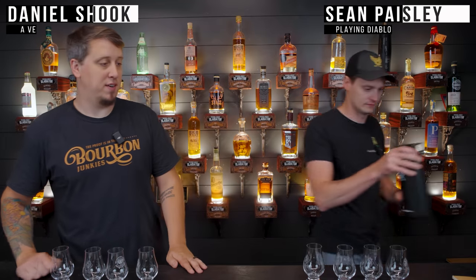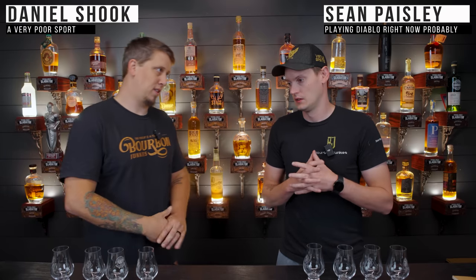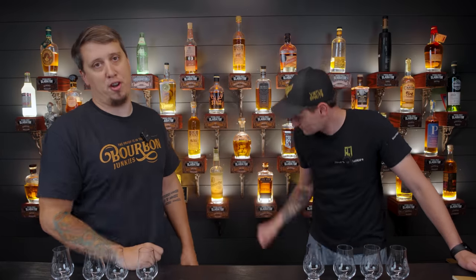Pro tip: sparkling water is the greatest palette cleanser of all time. Welcome back — we're the Brama Junkies. This is another Blind Barrel adventure, a series in which I win a $500 bottle of whiskey by beating Sean in blind tastings four times a year.